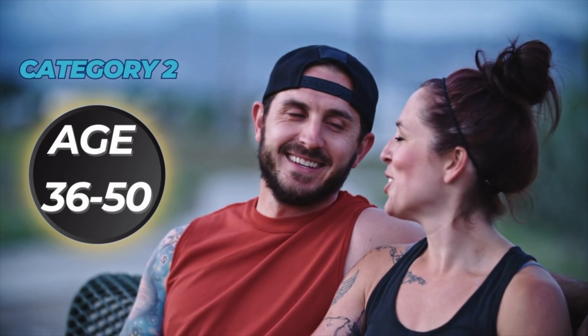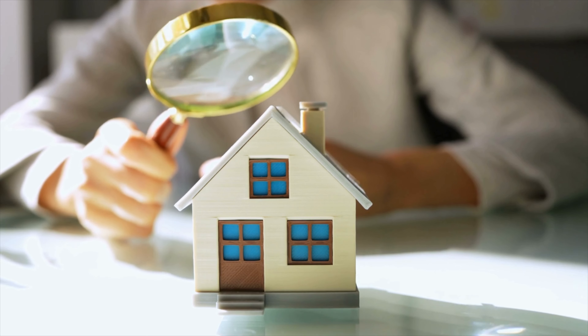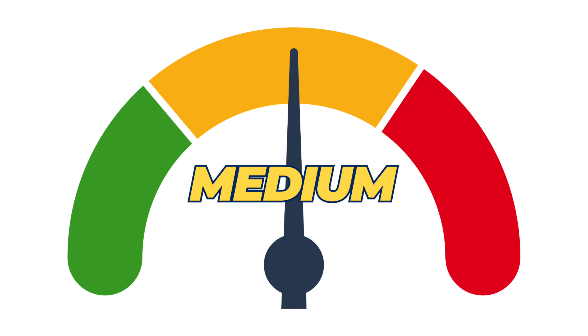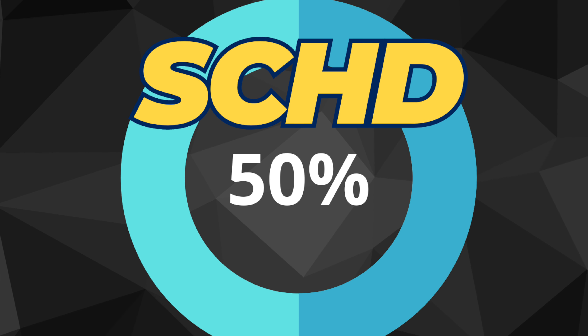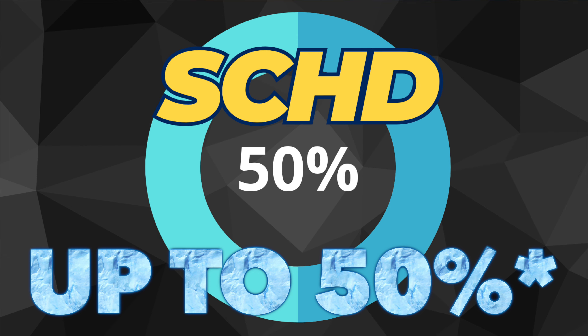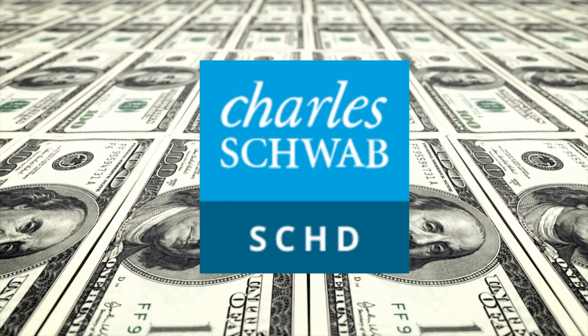The second category is those between age 36 to 50. At this age, your risk tolerance should be inherently lower. Maybe you've paid off college or credit card debt, you might have a mortgage, and you really can't afford to lose a ton of money if the stock market enters a full-blown recession. With this medium risk tolerance, I would allocate no more than 50% of your portfolio into SEHD. If you really love those high dividend payments and prefer to live off dividend income, then go ahead and have SEHD near that 50% allocation.